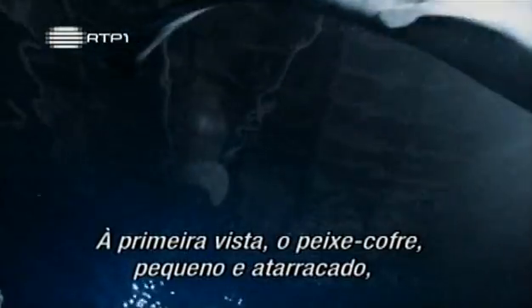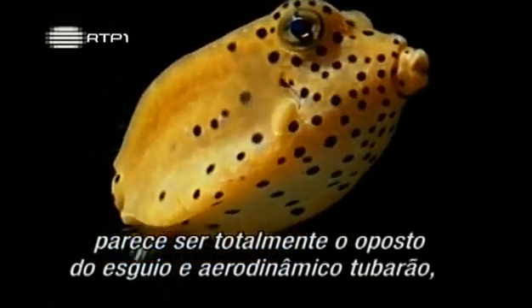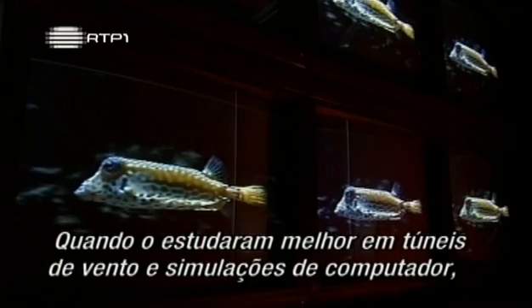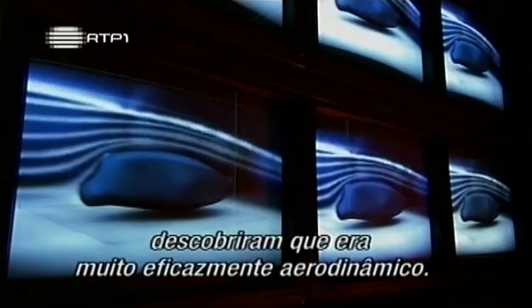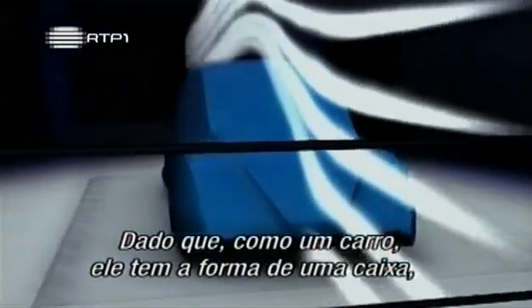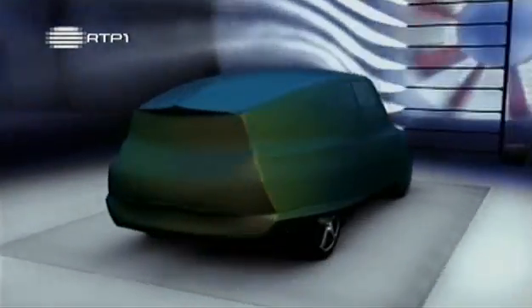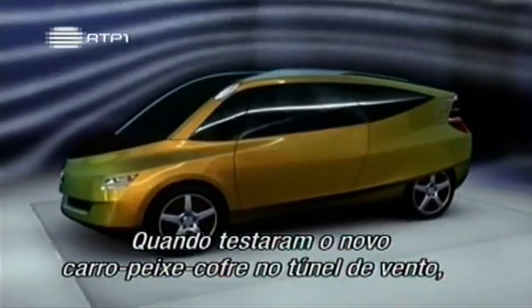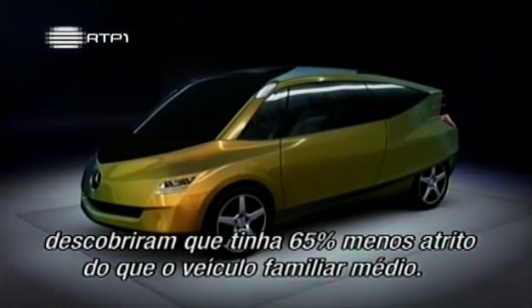At first sight, the dumpy little boxfish looks to be the complete opposite of the sleek, streamlined shark. But it attracted the attention of car designers at Daimler Chrysler in Germany. When they studied it more closely in wind tunnels and computer simulations, they found that it was very effectively streamlined. And because, like a car, it's shaped like a box, they modeled a car based on the boxfish. When they tested their new boxfish car in a wind tunnel, they found it had 65 percent less drag than the average family car.